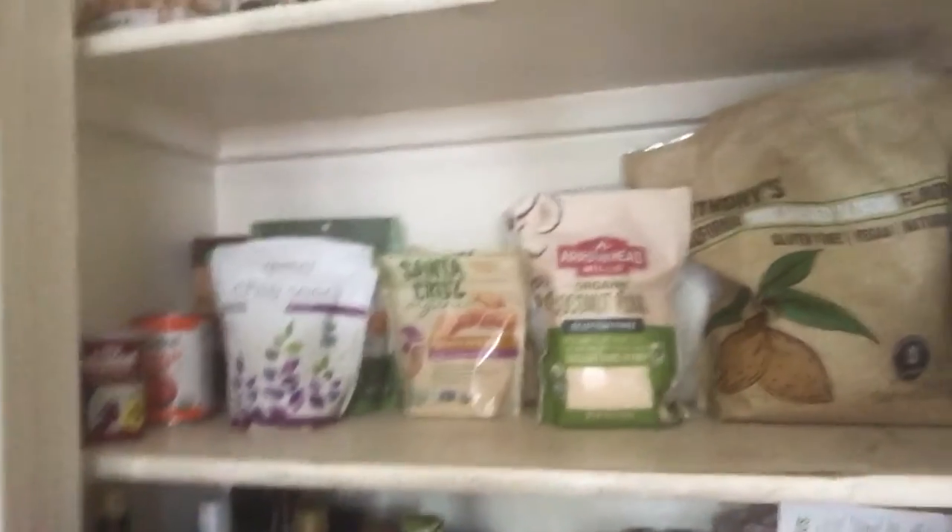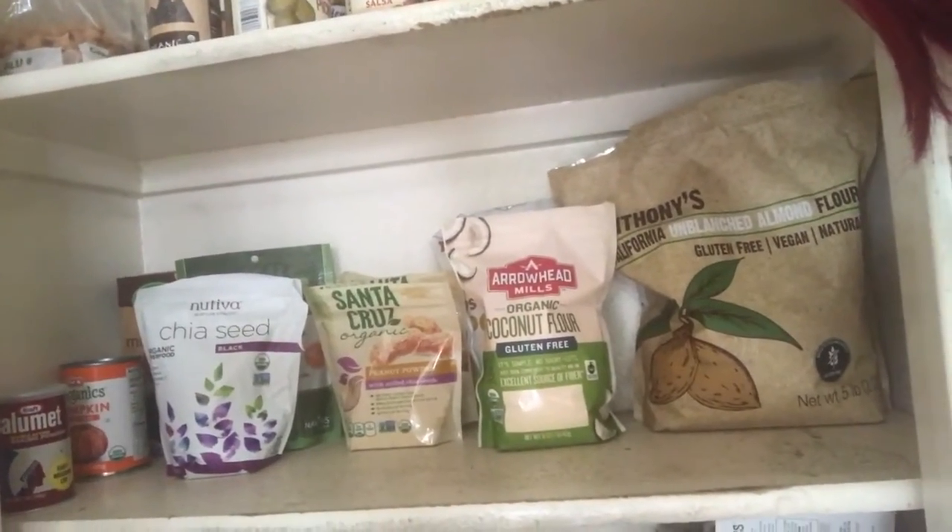Pickles, raw cacao and cocoa. And then down one more shelf you can see all of the flours — almond flour, coconut flour, peanut butter powder, chia seeds, and just other miscellaneous baking ingredients.